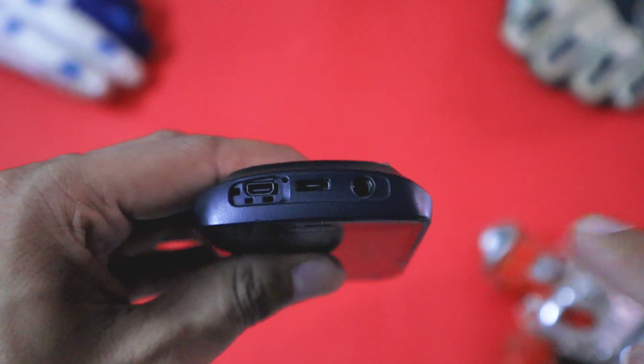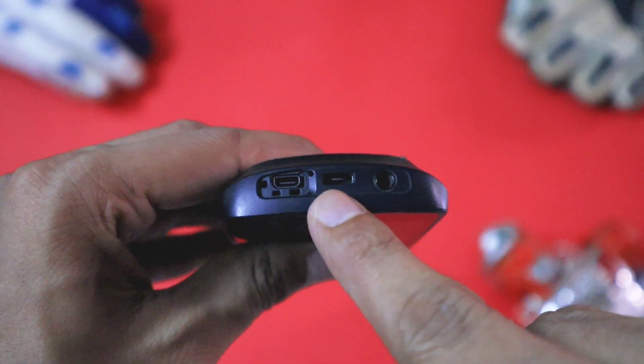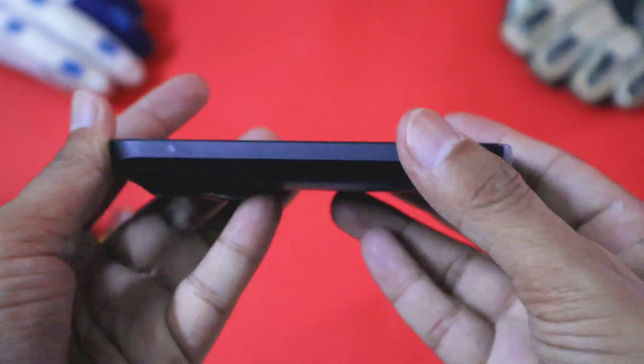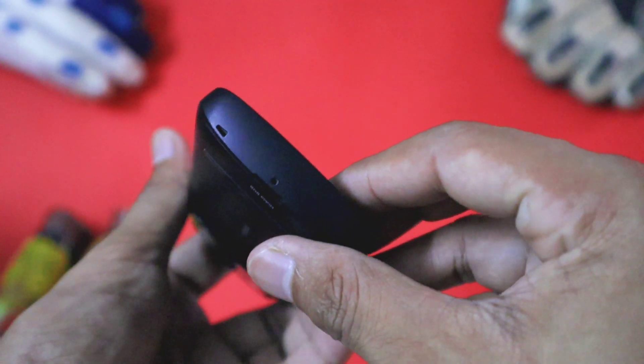On the top you get a headphone jack, micro USB port, and also an HDMI port. On the left side there is nothing — it's clean. On the bottom you get a microphone.